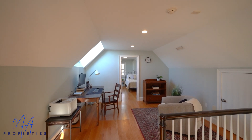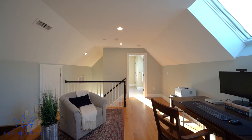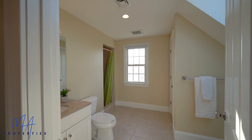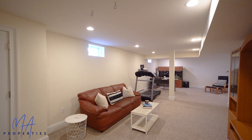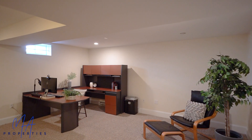The third floor is just lovely — it's an au pair suite with a bedroom, a study area, a homework area, and a full bathroom. And if you need more space, the basement is finished beautifully.